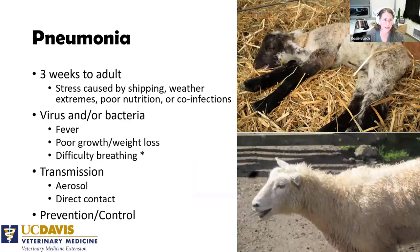Pneumonia is a big problem and can happen at any age — aspiration pneumonia right at birth, infectious pneumonia from viral or bacterial causes peaking at three weeks of age, and then from weaning through adulthood. We typically think of pneumonia as being induced by stress — shipping, nutritional stress, or other infections like CL taxing the immune system, which then triggers a pneumonia break.